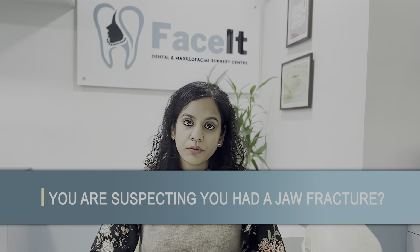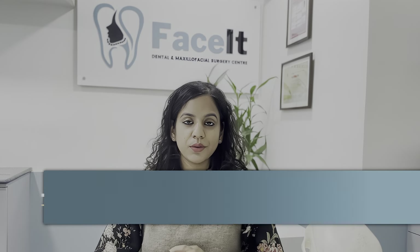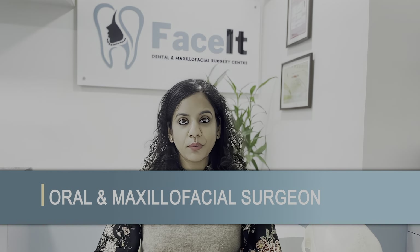You're suspecting you had a jaw fracture and you don't know how to proceed. Watch this video to know everything about jaw fractures. Hi, I'm Dr. Shreya Krishna, your trusted oral and maxillofacial surgeon from New Delhi.